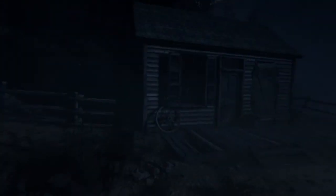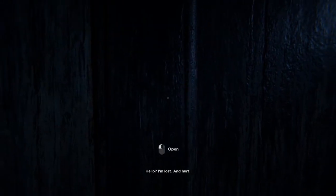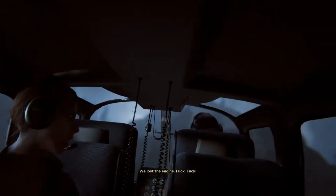Outlast 2 has finally arrived and players can step into the shoes of Blake Langerman and experience the horrors of the Arizona desert in a brand new way. After their chopper crashes near a village of cultists, Blake and Lynn Langerman must try to escape the nightmare with their lives. Here are some tips to keep you alive as long as you can.